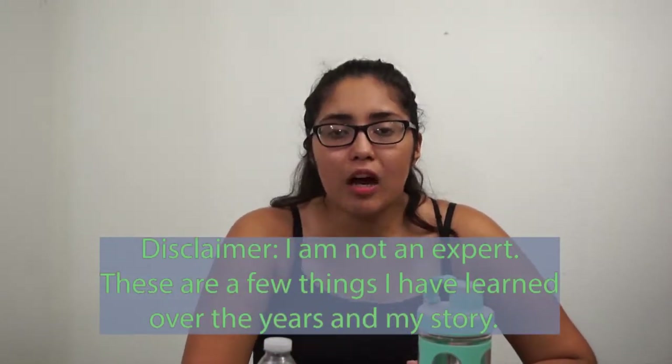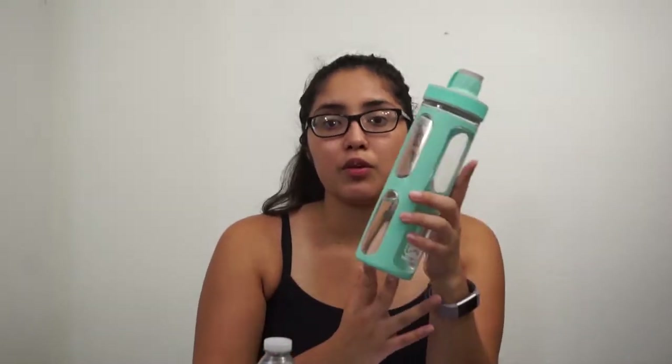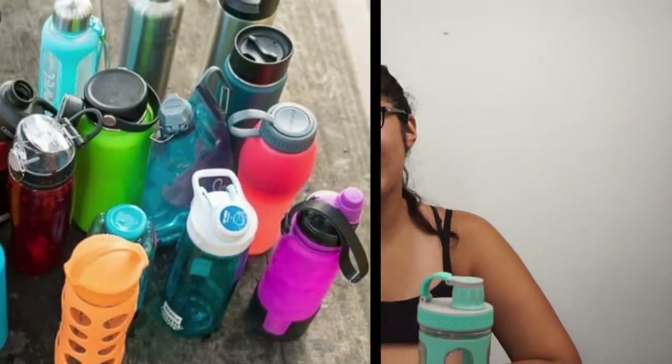Hi everybody, welcome back to Invest Naturally. In today's video I just want to talk about how I converted into mainly using reusable water bottles to drink water out of instead of single-use plastic bottles. All right, so let's get on to the video.